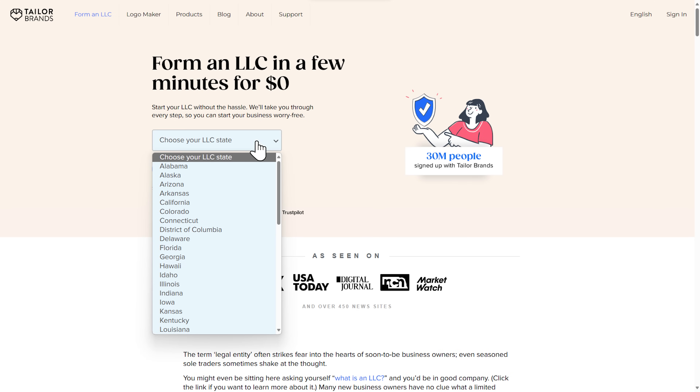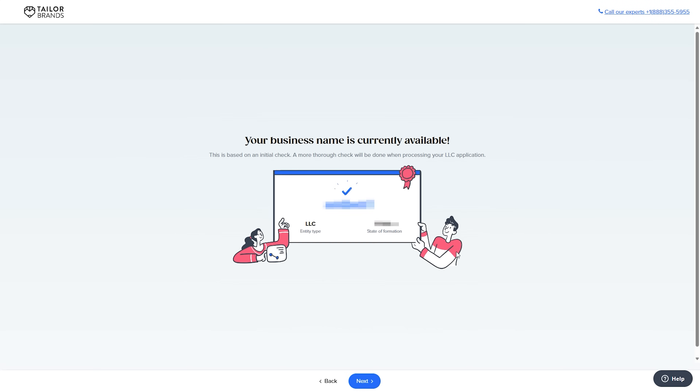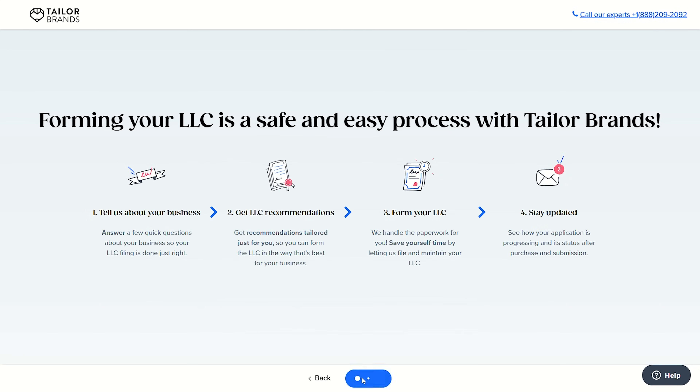Once you're here, simply select the state you want to form your LLC in from the dropdown and click on get started. Next, just enter the name that you want for your business and the platform will automatically check if the name you're going for is available or not. Once you find an available name, click on next and then click next again.